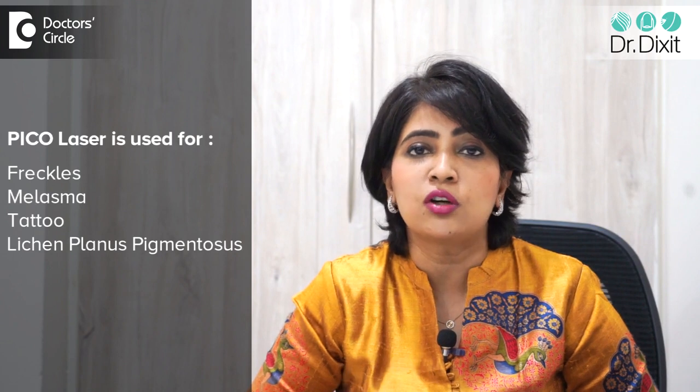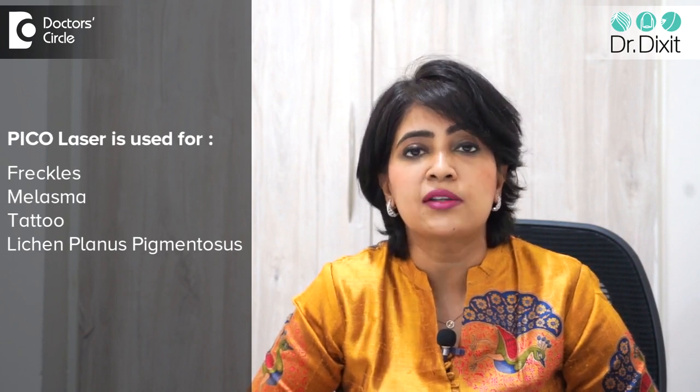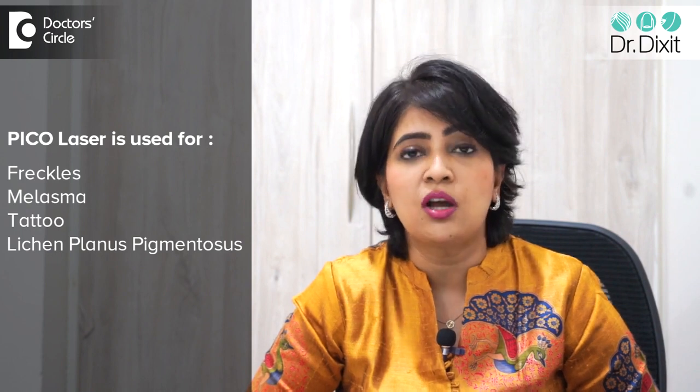The Pico laser is a very advanced pigment treatment laser and it is used to treat the same conditions like pigmentary disorders such as freckles, melasma, or even tattoos, as well as lichen planus pigmentosus. It is to be noted that Pico lasers are more advanced than the Q-switched NDAG laser and are used to fine-tune the results of the Q-switched NDAG lasers.